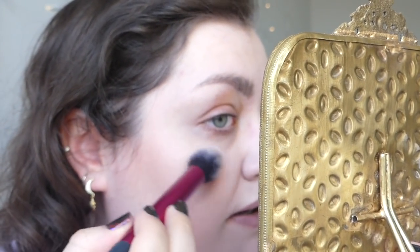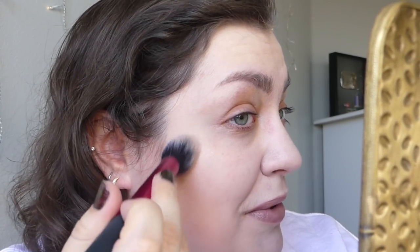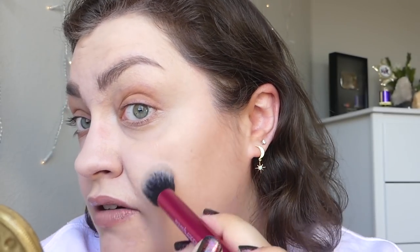It definitely looks much more glittery on my cheeks, but I honestly don't hate it. Nothing wrong with a little glitter — or a lot of glitter — so long as it makes you happy and you're not hurting anyone. That is a go-for-it moment.